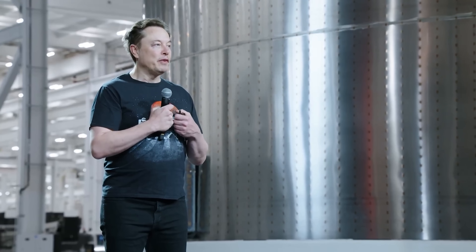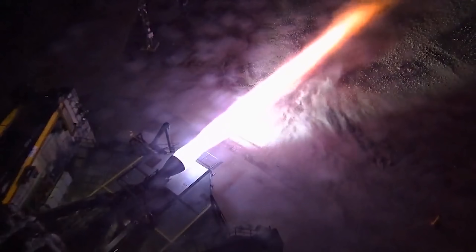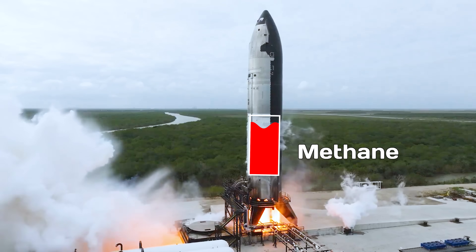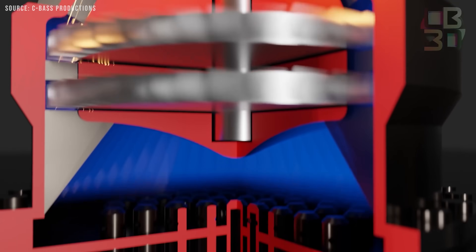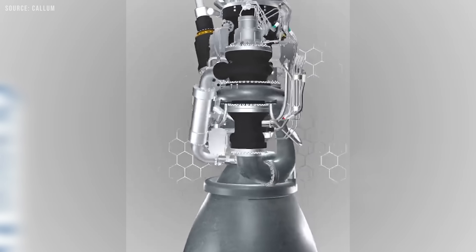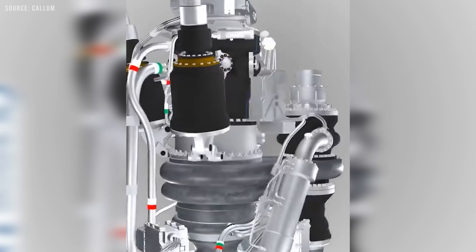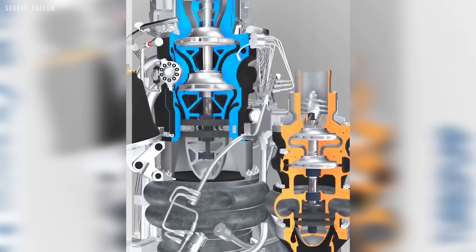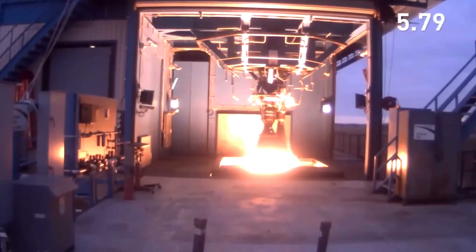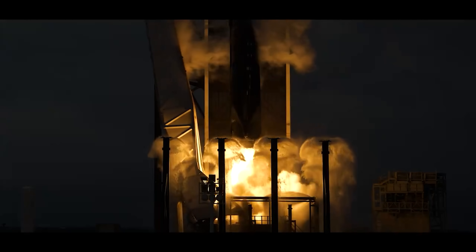To truly understand what Elon is talking about, let me first remind you how a Raptor engine works. Raptor is powered by sub-cooled liquid methane and sub-cooled liquid oxygen and operates using a full-flow staged combustion cycle. This advanced cycle features both oxidizer-rich and fuel-rich pre-burners, allowing all of the propellants to be fully used to drive the turbo pumps without venting any unburnt fuel or oxidizer overboard. This system is a significant departure from traditional open-cycle gas generator engines like the Merlin, which uses LOX and kerosene.